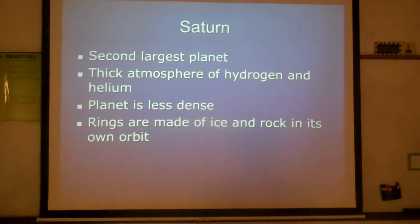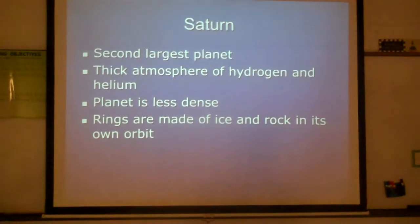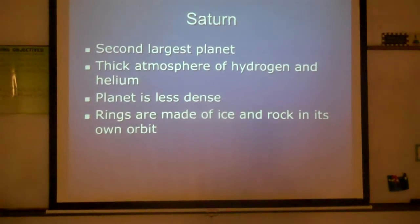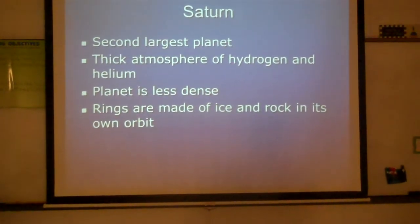Saturn is our second largest planet. It has a thick atmosphere of hydrogen and helium as well, much like Jupiter and the sun. This planet is less dense because of the gases in the atmosphere. Saturn is the planet where we can see the rings, and these rings are made up of ice and rock in its own orbit.